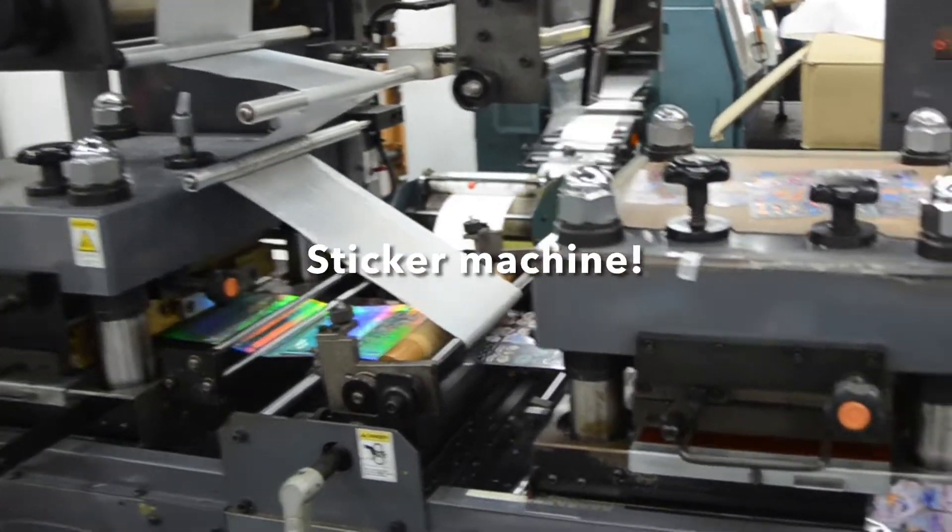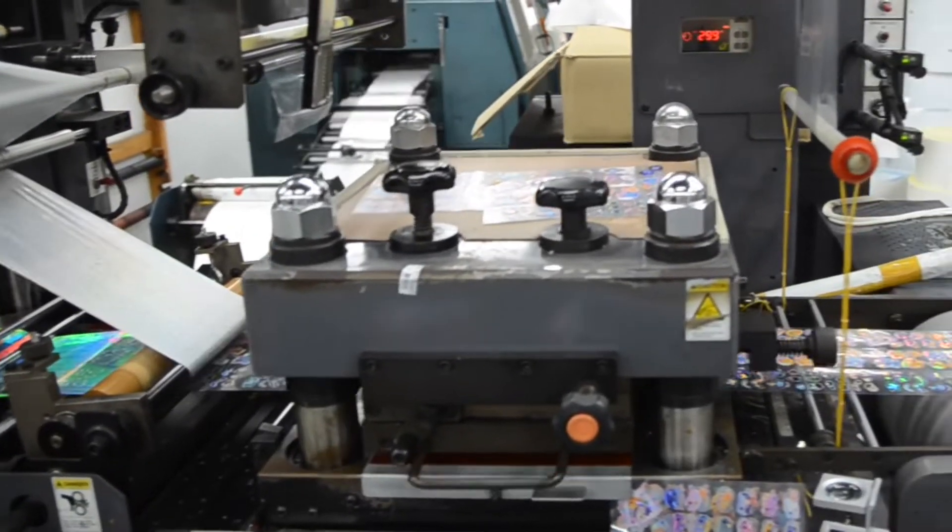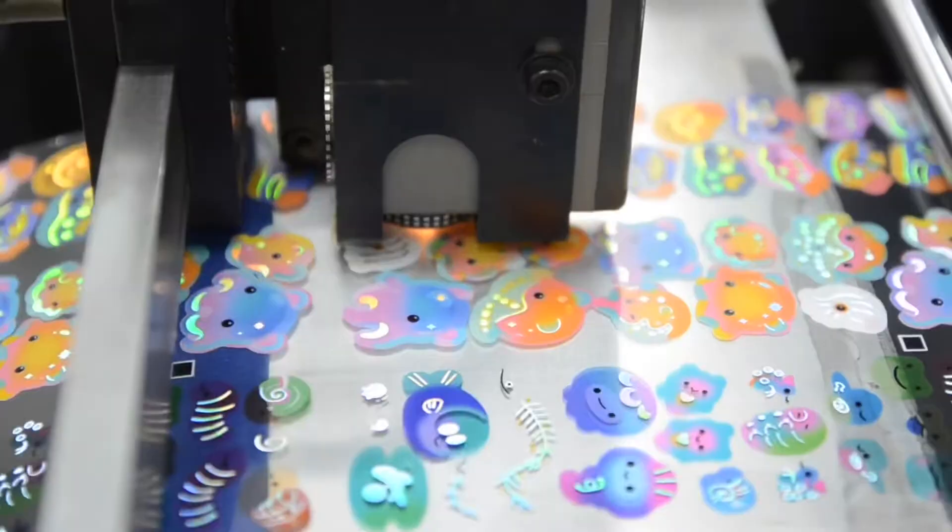So, this is a sticker machine. Look at this — EJRO!